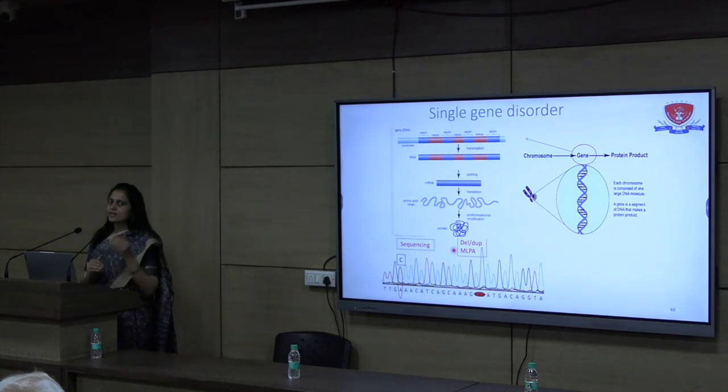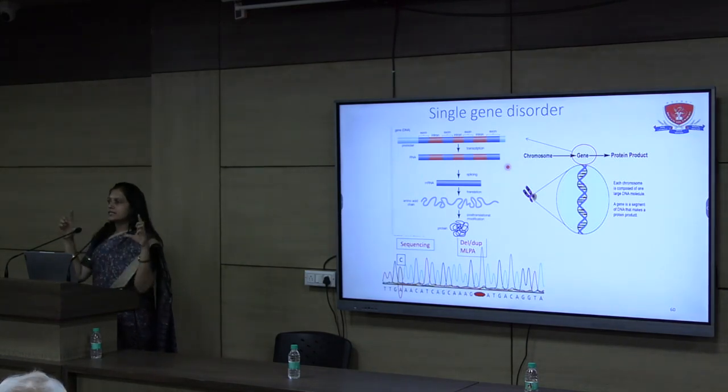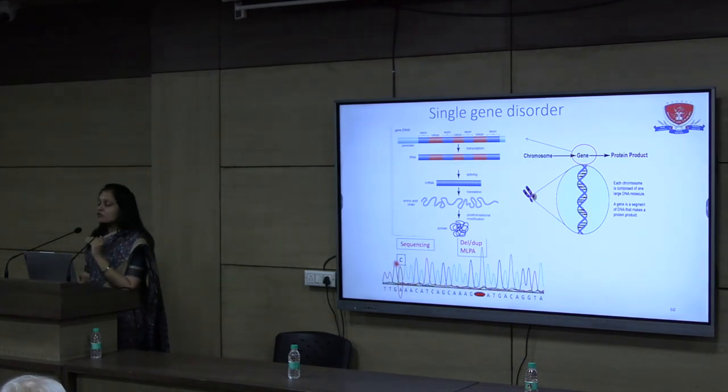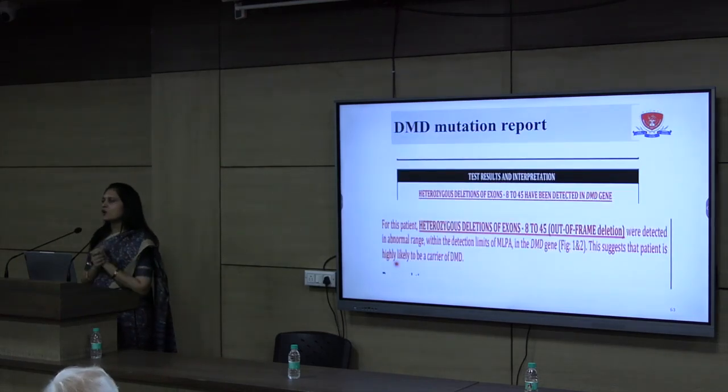One might ask: since whole exome sequencing sequences all exomes of all genes including the dystrophin gene, shouldn't it have excluded DMD? The answer is no — DMD has a unique mutation mechanism. In DMD, there is deletion of whole exons; the DMD gene has 79 exons and typically 2 to 3 or more exons are deleted. These large deletions cannot be reliably detected by WES. For DMD specifically, we advise DMD MLPA — multiplex ligation-dependent probe amplification — which detects copy number variation, including exon deletions or duplications. We therefore offered DMD MLPA to this patient.